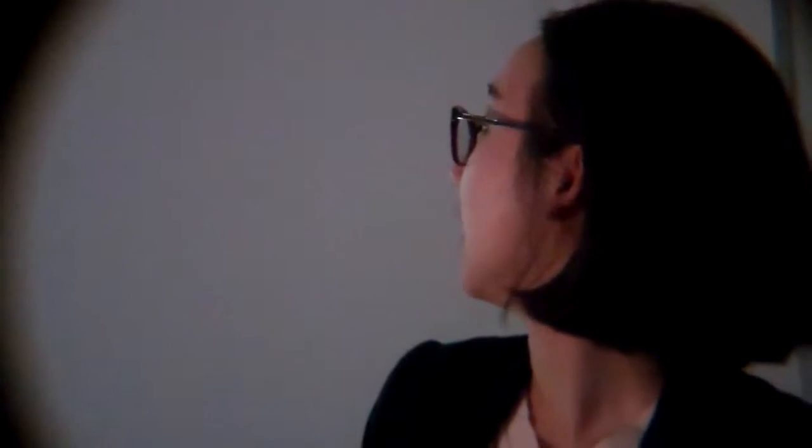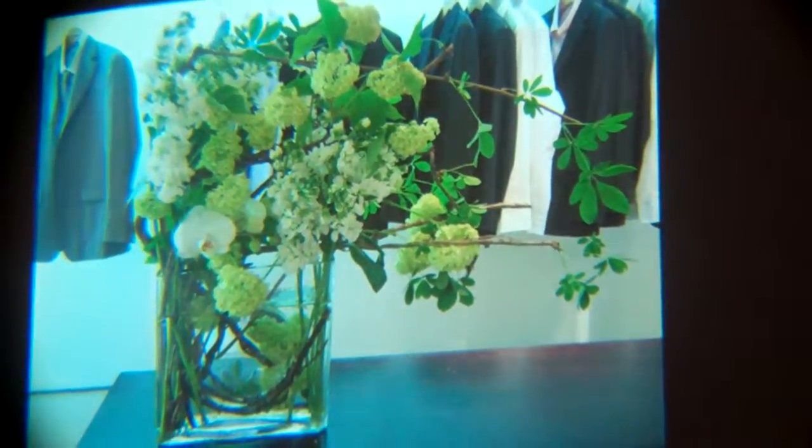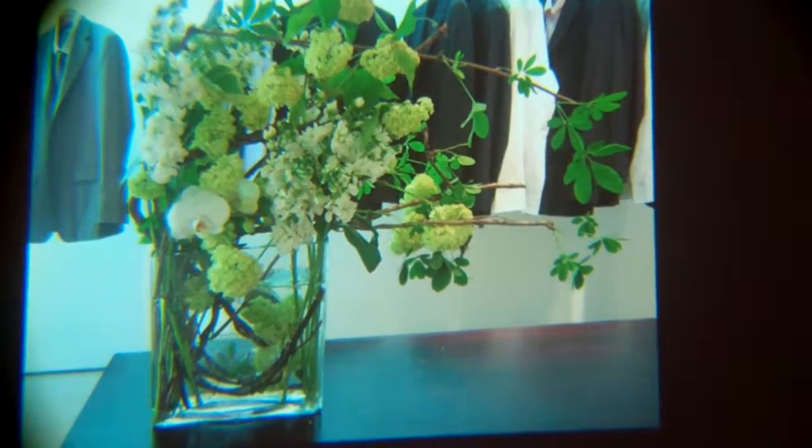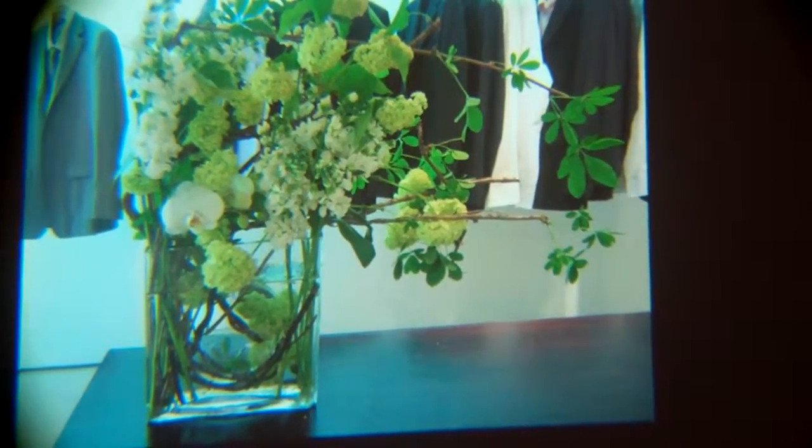This is an arrangement for Jil Sander's shop. Jil Sander is a German designer who usually designs very minimal and architectural designs. Everything is very steady and straight. When I display my flower arrangement for Jil Sander, I never use colored flowers — I only use white and green, because it meets with their concept of design.